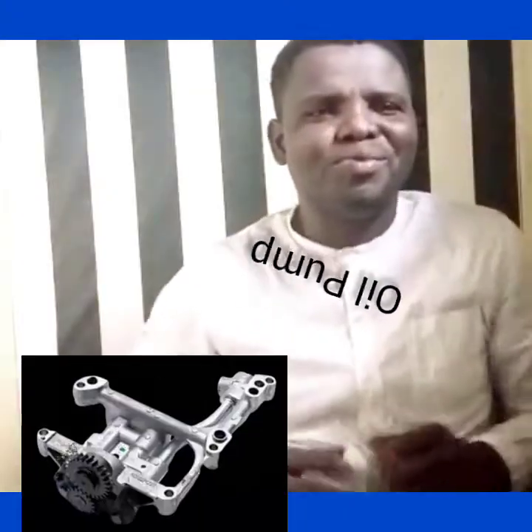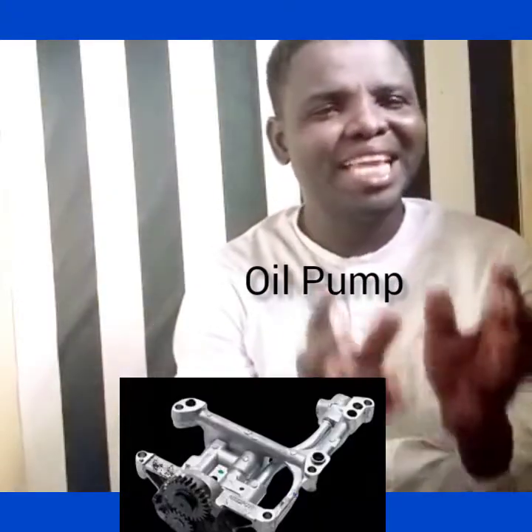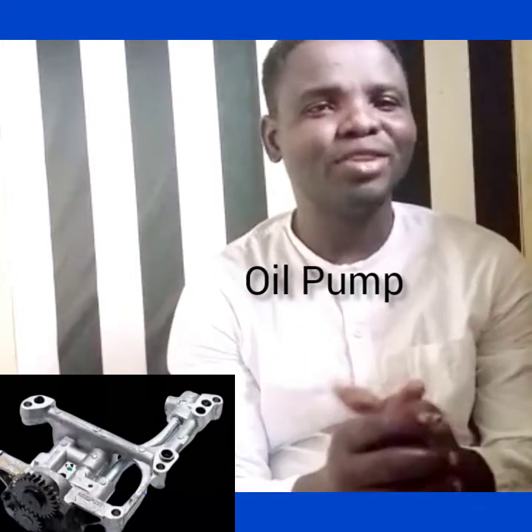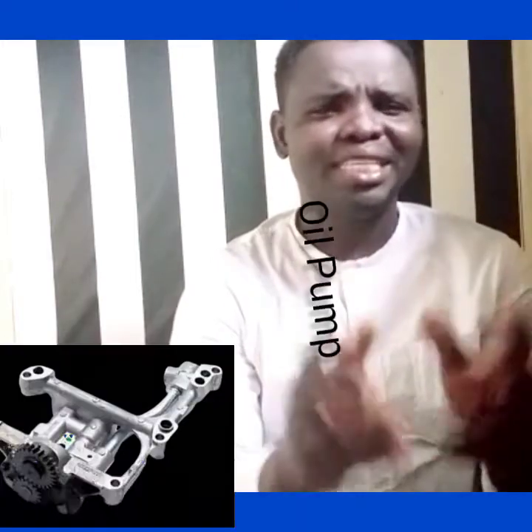Let's talk about the oil pump — the importance of the oil pump. That is what we are going to discuss in our class today. What is the importance of the oil pump? Let's do this example.